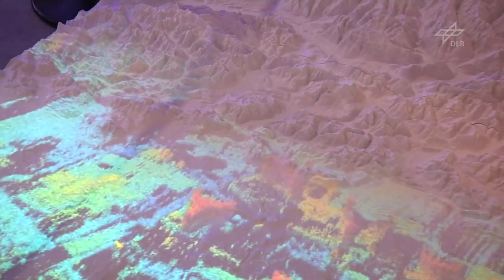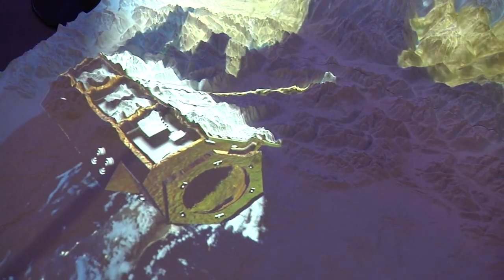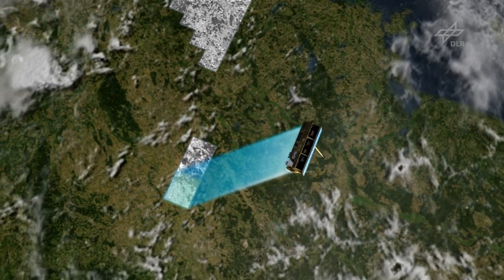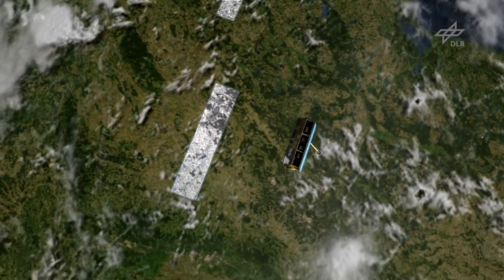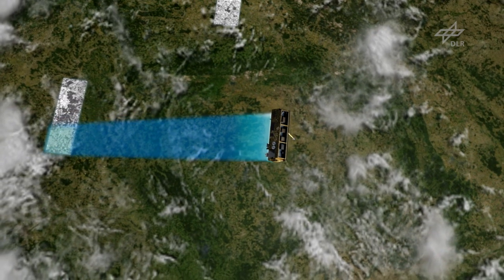From my point of view, one of the most interesting missions at the moment in the Earth observation area is the TanDEM-X mission. The two satellites, TerraSAR-X and TanDEM-X, are flying in a very close orbit — only 150 to 400 meters apart — at a velocity of 25,000 kilometers per hour. From this orbit, both satellites can observe the Earth in a stereoscopic way, so that we can derive a very precise digital elevation model of the Earth at a resolution of only 12 meters and accuracy better than 2 meters.